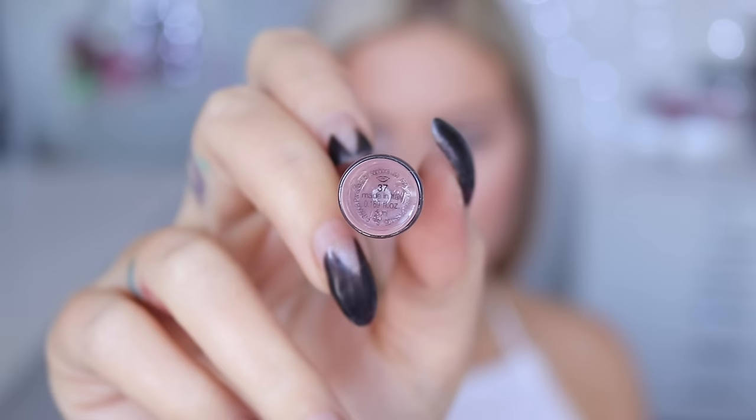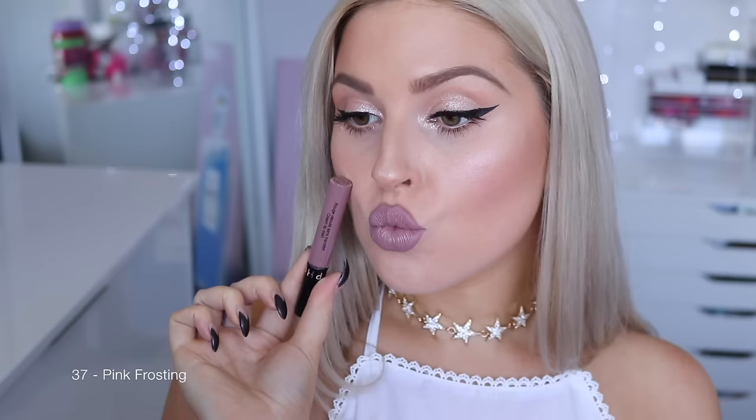Next up is 37 Pink Frosting — such a beautiful on-trend muted nude pink color. Not bright at all. I think it just looked perfect with this eye makeup and the little pop of color on the cheeks. It's so flattering and so wearable for day or night, any occasion. Such a good color.